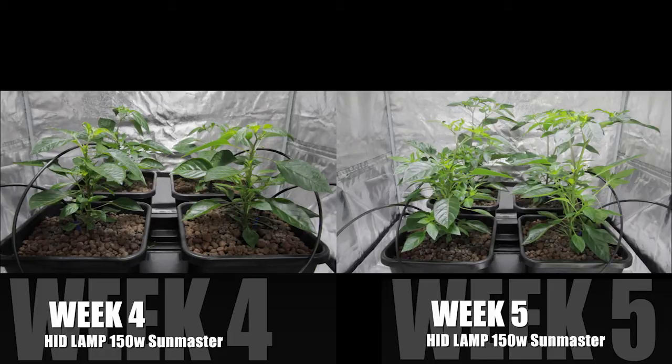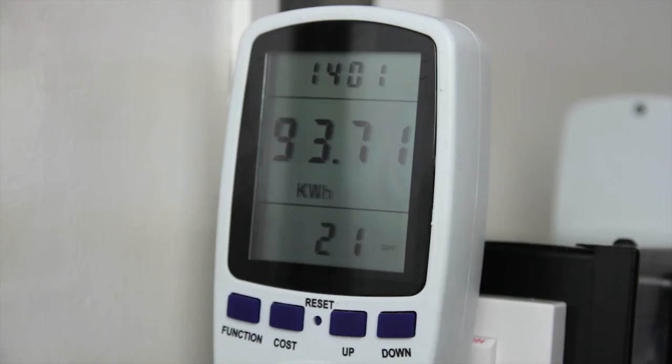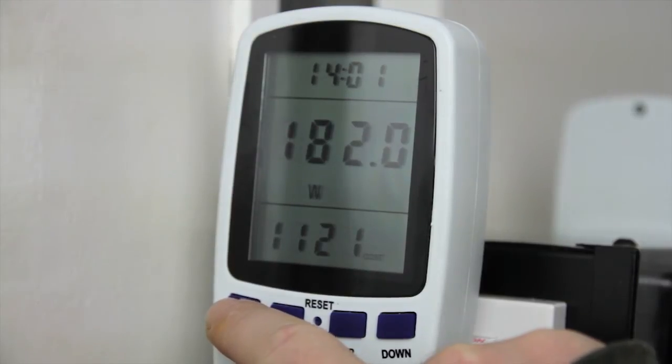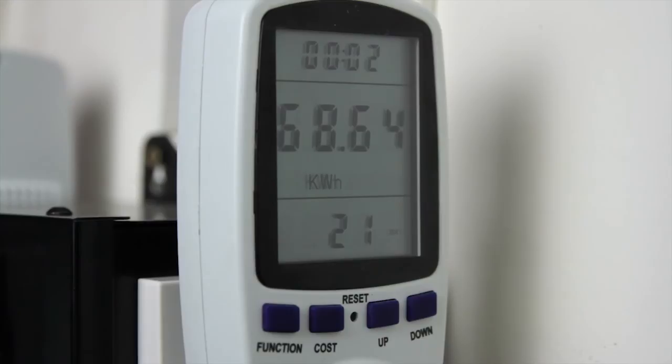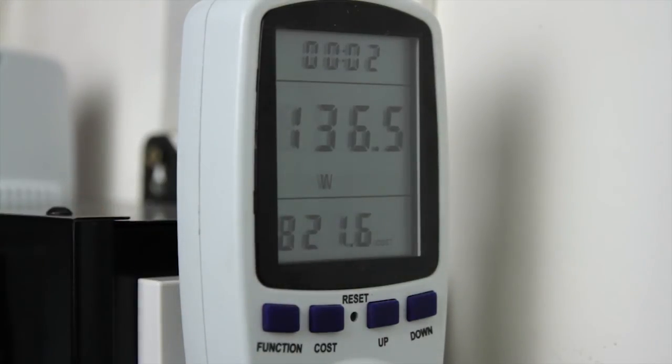The light move has vertically stretched the plants slightly more than we'd like, but it remains a real testament to the swift, vigorous response that HID lighting creates in your crop. It's day 21 since we started the lights. The HIDs have used 93.71 kWh, which translates to £11.21. The LEDs have used 68.64 kWh, which translates to £8.21. So the ratio is holding steady since last week.